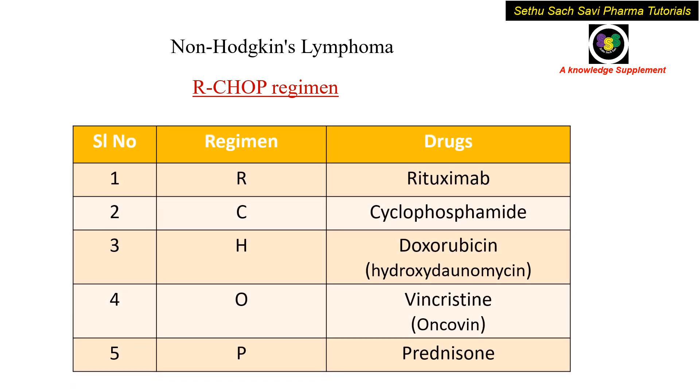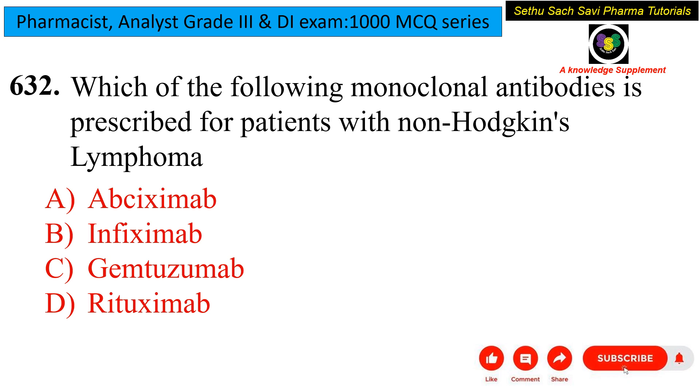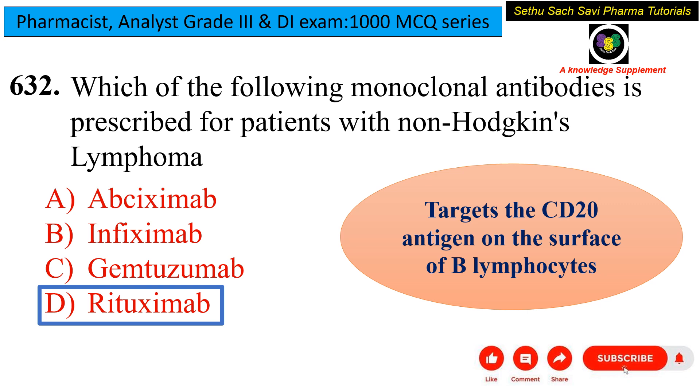Please remember R-CHOP: R stands for rituximab, C stands for cyclophosphamide, H stands for doxorubicin (hydroxydaunomycin), O stands for oncovin (the brand name of vincristine), and P stands for prednisone. These five drugs are mainly used for non-Hodgkin's lymphoma. So the answer is rituximab. It acts by targeting the CD20 antigen — cluster of differentiation 20 — on the surface of B-lymphocytes.